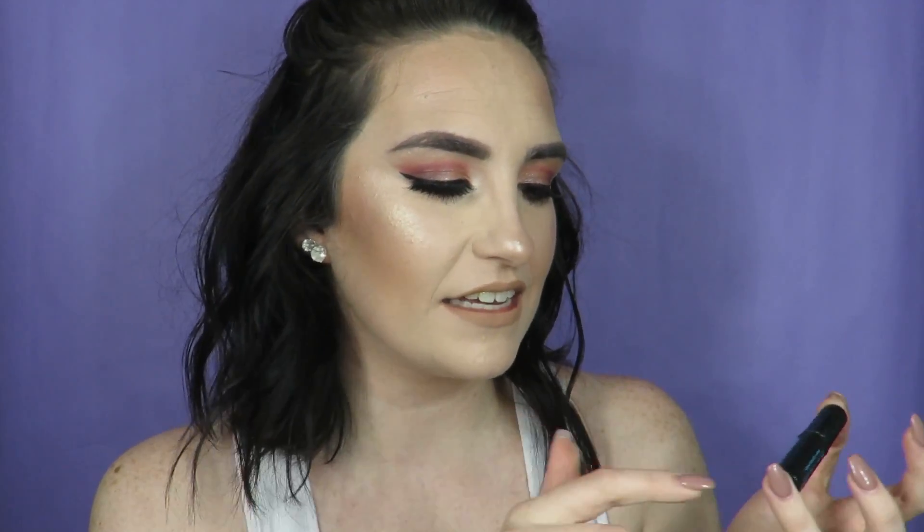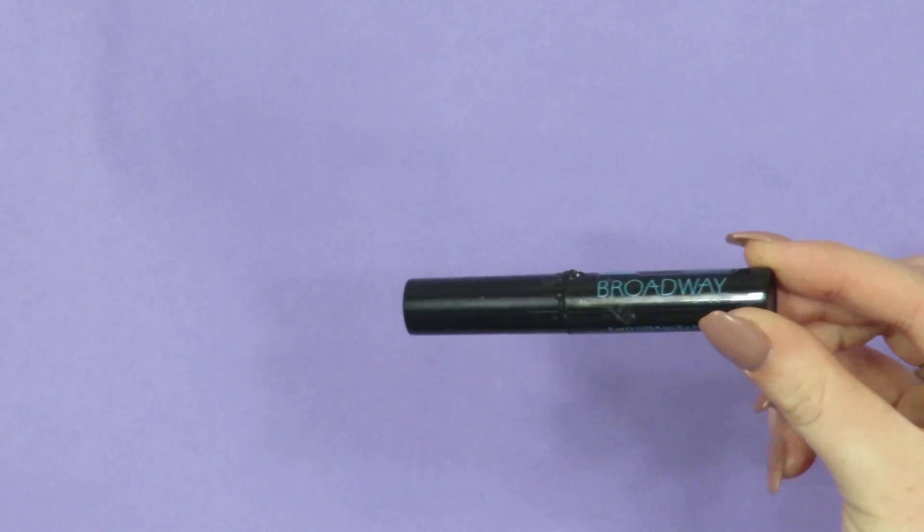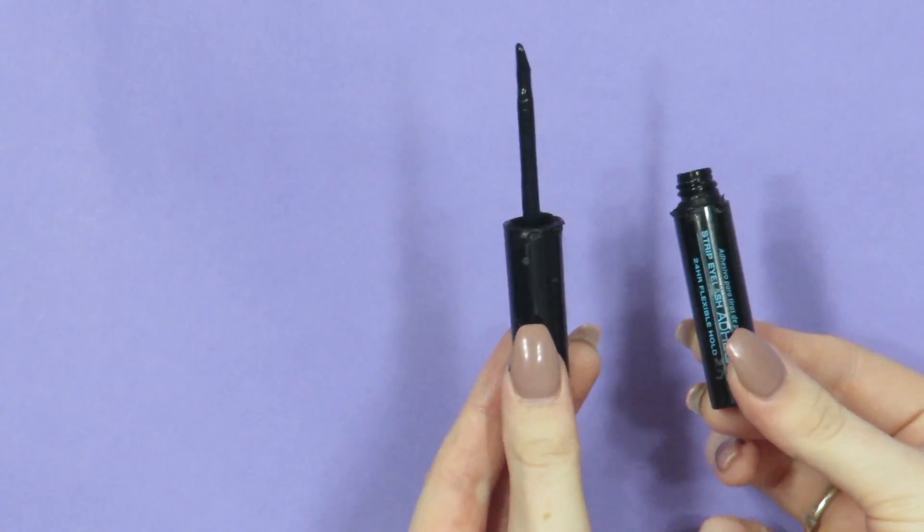The next thing I'm going to talk about is a little dirty — don't judge me, I have been using it all month. I was walking through Dollar General one day looking for makeup wipes and I just happened to look over at the makeup display. They had an eyelash glue called Broadway Eyes — it's in black, odor-free, latex-free, and waterproof. It is a strip eyelash adhesive with 24-hour flex hold. This is no joke — it was like two bucks. It kind of comes with an applicator. This lash glue, oh my gosh, I will be repurchasing this.